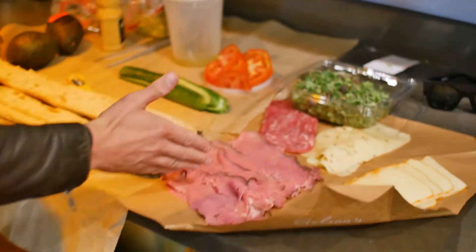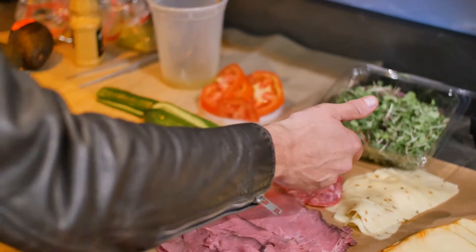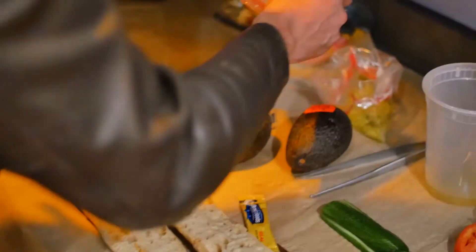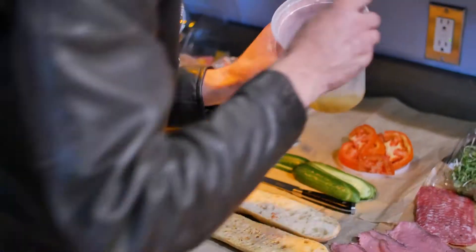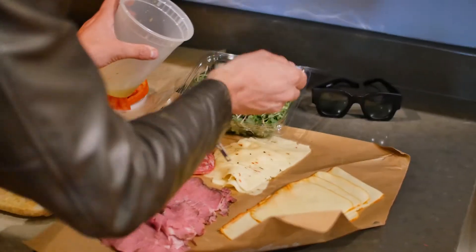Over here: roast beef from Boar's Head, Muenster cheese, pepper jack, Japanese microgreens, salami sausage, baby Japanese cucumbers, tomato, a couple cornichons, and a little togarashi. I'm gonna put the mustard down and add another lovely dressing. See this? I'm just gonna spoon that right over.